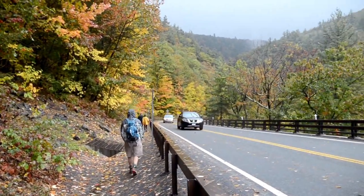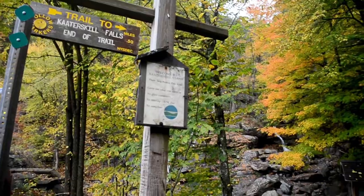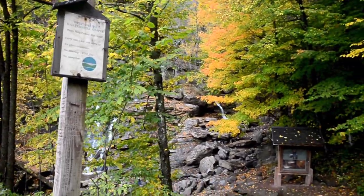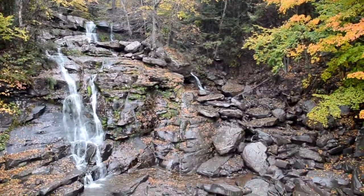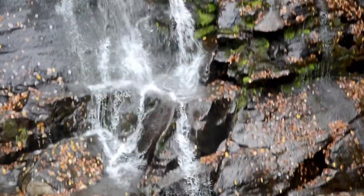After carefully walking the road, keeping a safe distance from oncoming vehicles, you'll arrive at the trailhead. Since the hike is just one mile roundtrip, take your time to appreciate the fantastic scenery along the way, including the trail's headliner, Bastion Falls.